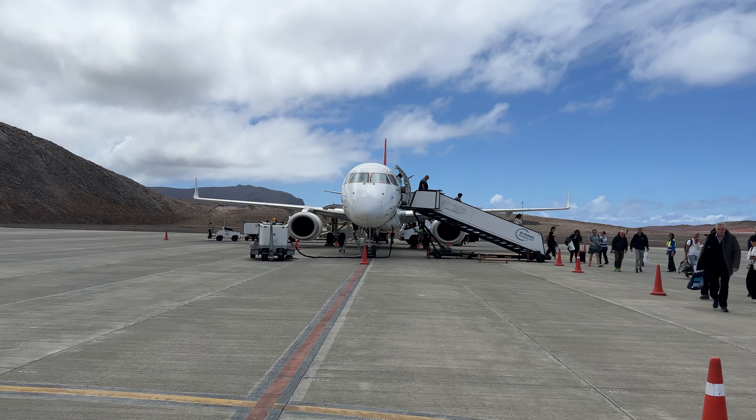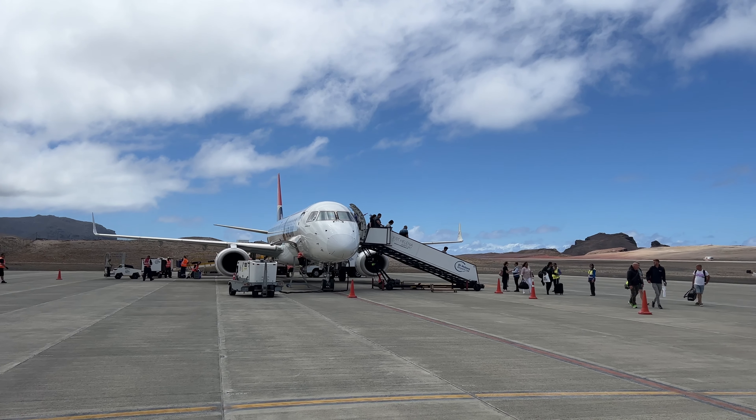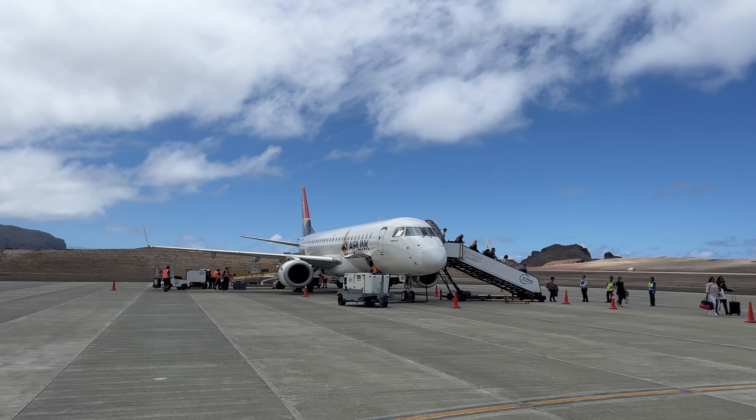We land at St. Helena. As you can see it's a very beautiful approach — you can see the island very nicely. It's a six-hour flight with one stop from Johannesburg, so actually it's quite easy to get here, it's not as difficult as it seems.